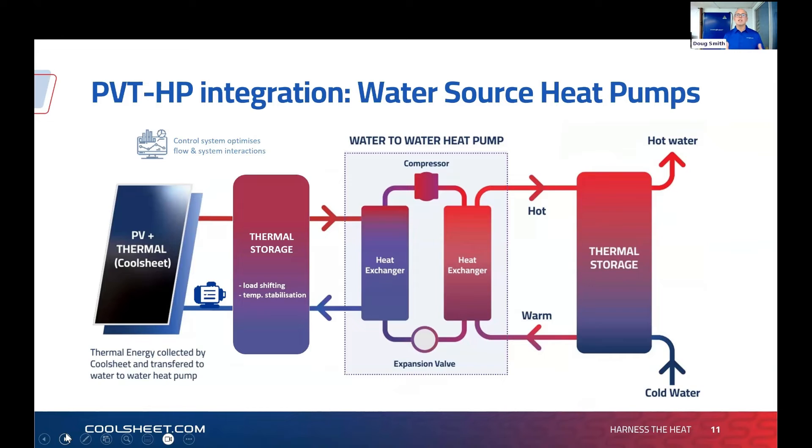Unless you're cycling swimming pool water directly through the Cool Sheet — which it's rated to handle, including salt water or chlorinated water — you generally get a more effective, faster ROI by pairing with a water source or hybrid heat pump. It's a virtuous loop: you take the cold side of the heat pump and run that through the back of the solar panels, getting a very nice delta T and harnessing a lot of thermal energy, effectively working as a pre-heat to lift the inlet temperature to the heat pump.